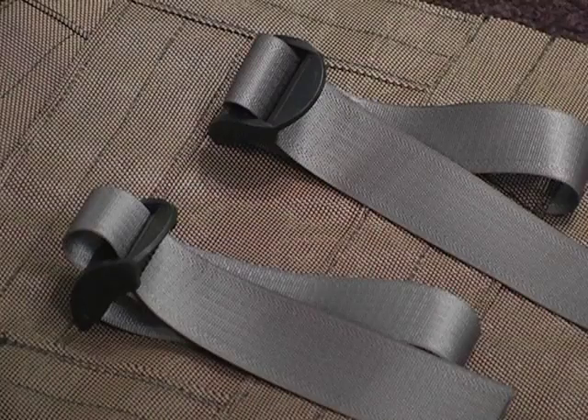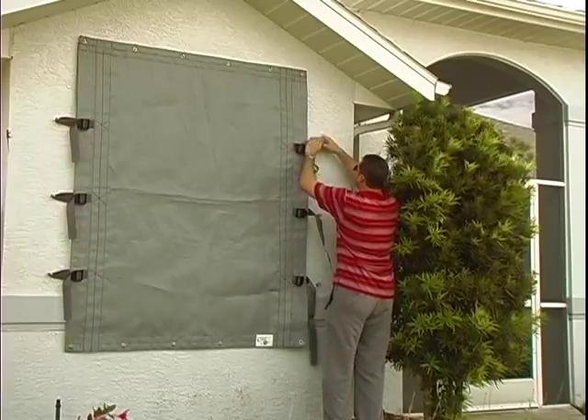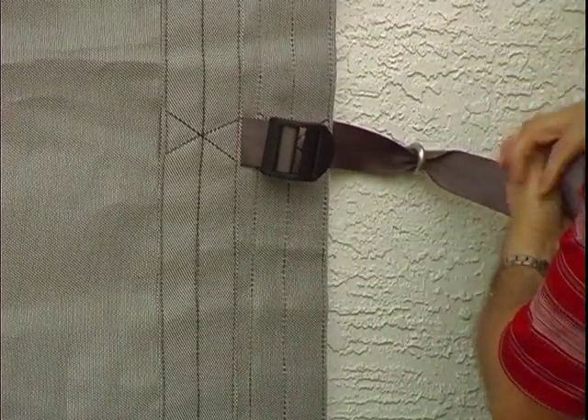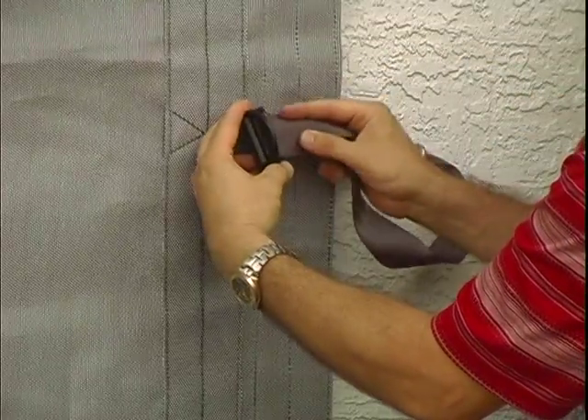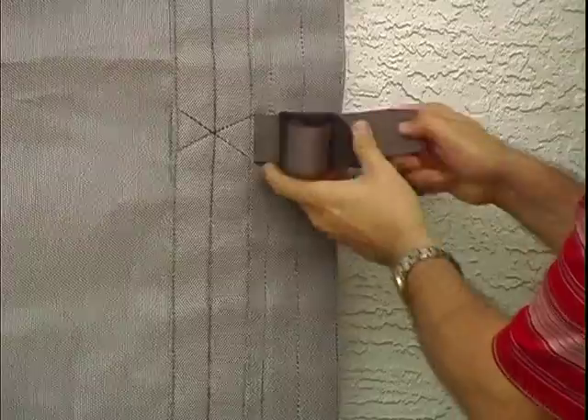Like all Stormcatcher products, the strap and buckle system is quick to install and easy to deploy. The straps are looped through permanently attached or removable eye hooks on existing building columns and connected to the buckles, and can provide protection to large and unusual shaped openings.